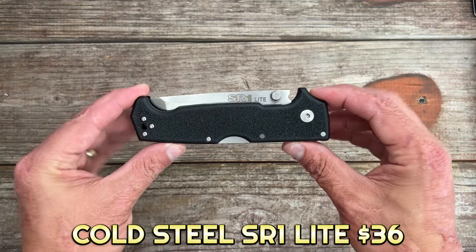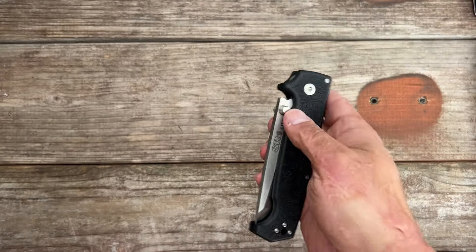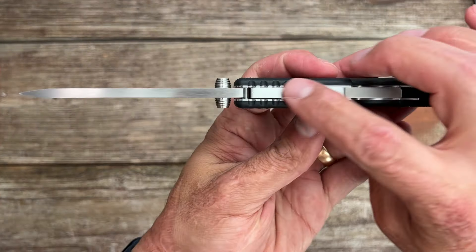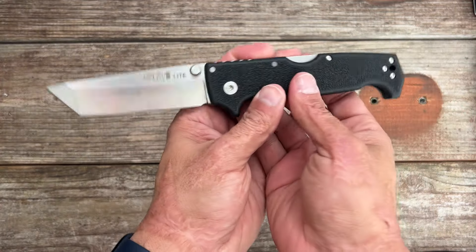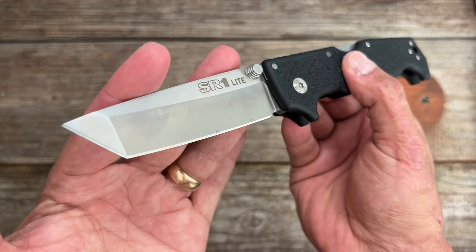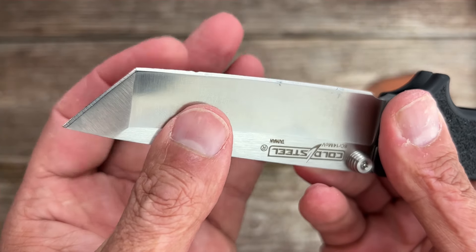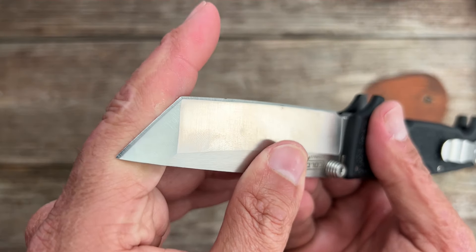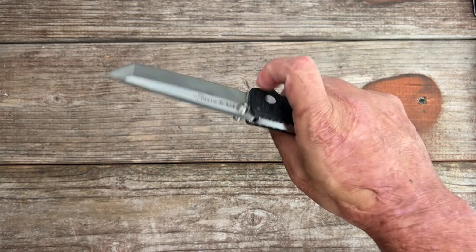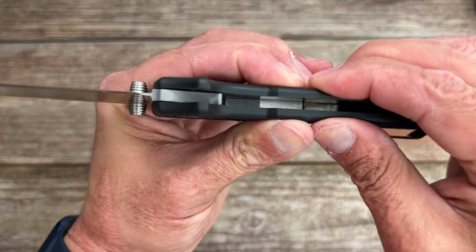It's the Cold Steel SR1 Lite. They make it in a Tanto, which I have, or you can get it in a drop point. It's got Griv-Ex handles with stippled texture, very smooth action. It's a big, clunkier knife — look how thick that blade stock is, just as thick as the Triad lock bar. I shied away from it because it's in 8Cr13MoV, but if you'd seen my review it held up way better than expected — even after chopping through copper wire. Right now you can get the Tanto for $36 and the drop point for $39. Super tough — don't let the Griv-Ex scales scare you.